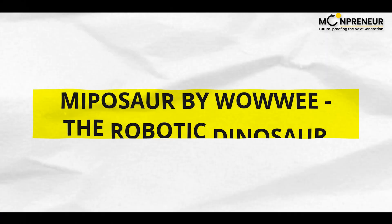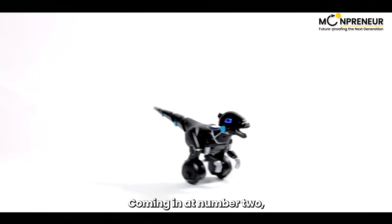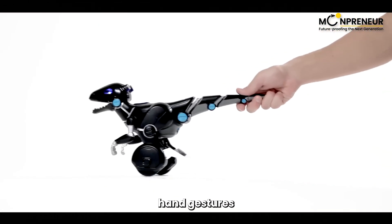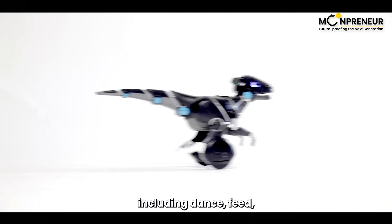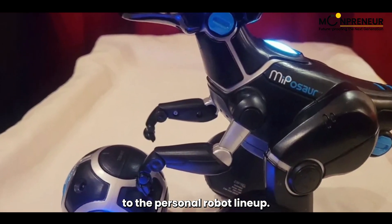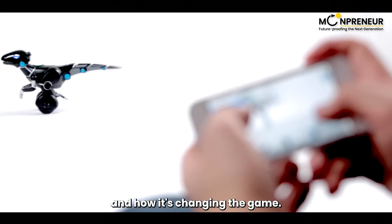Coming in at number two, we have the Miposaur by Wowie, a robotic dinosaur that recognizes hand gestures and balances on two wheels. Its interactive features, including dance, feed, and chase modes, make it an exciting addition to the personal robot lineup. Let's take a closer look at the Miposaur's capabilities and how it's changing the game.